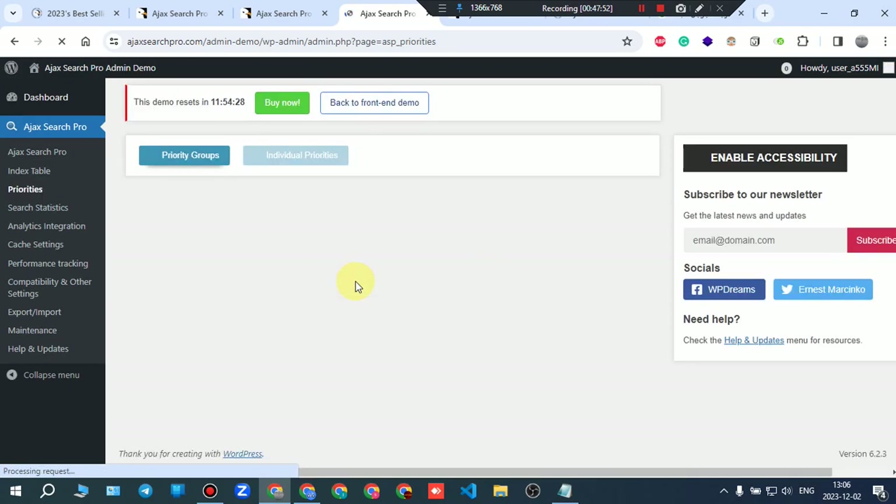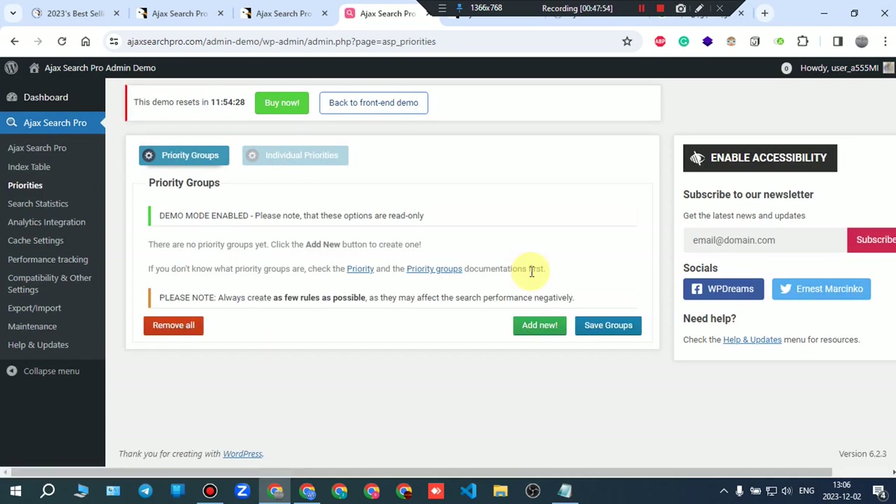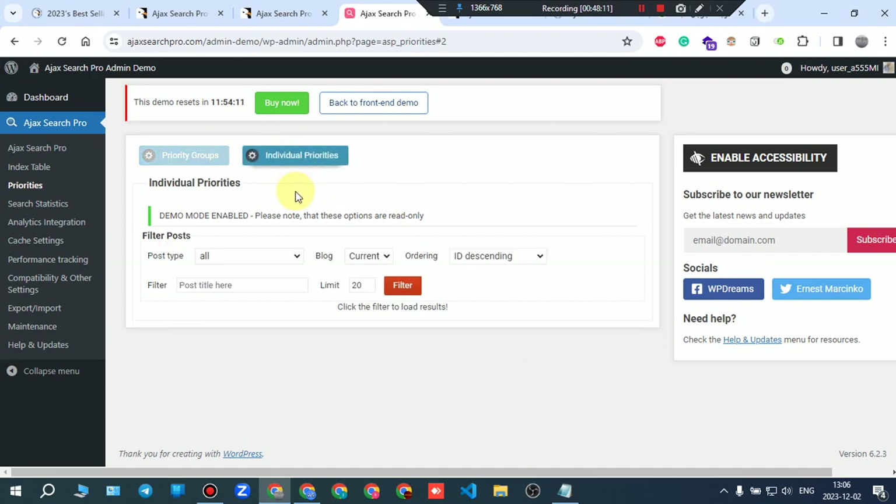The priority section shows priority groups — you can add new groups, save groups, or go to individual priorities to filter posts. Search statistics can also be accessed from there.